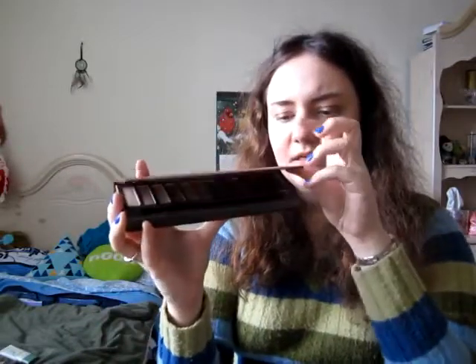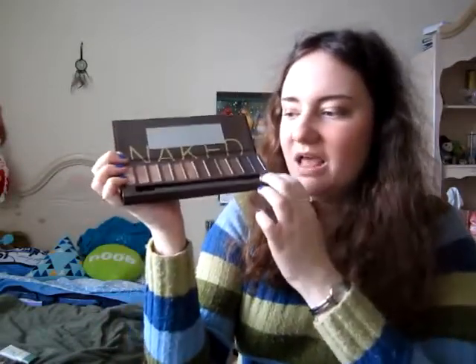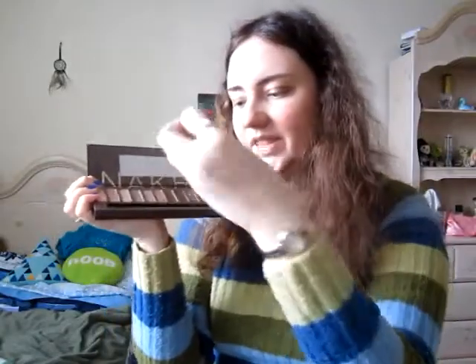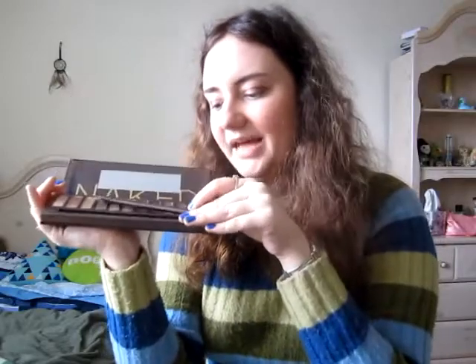The Naked Palette — it has 12 full-size neutral shades, comes with a brush that I really like; it's very good for packing on color. The shades are super pigmented and really pretty. It's just a couple of shades to show you, but you can get so many great looks from this palette.